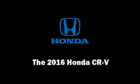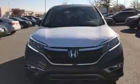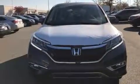Treat yourself to a test drive in the 2016 Honda CR-V. It features an automatic transmission, front-wheel drive, and a 2.4-liter four-cylinder engine.